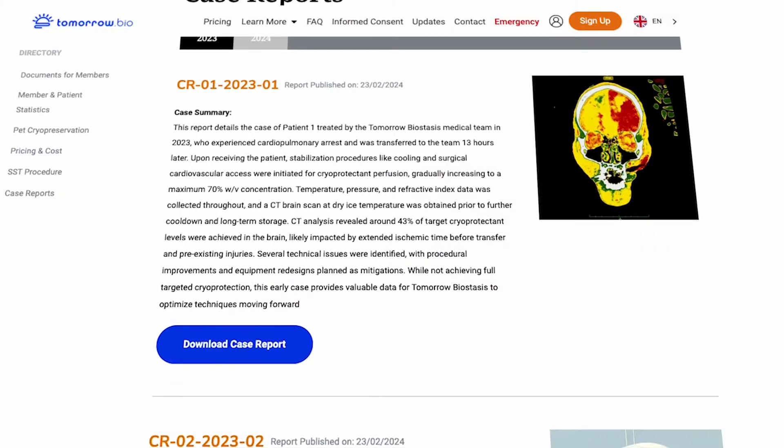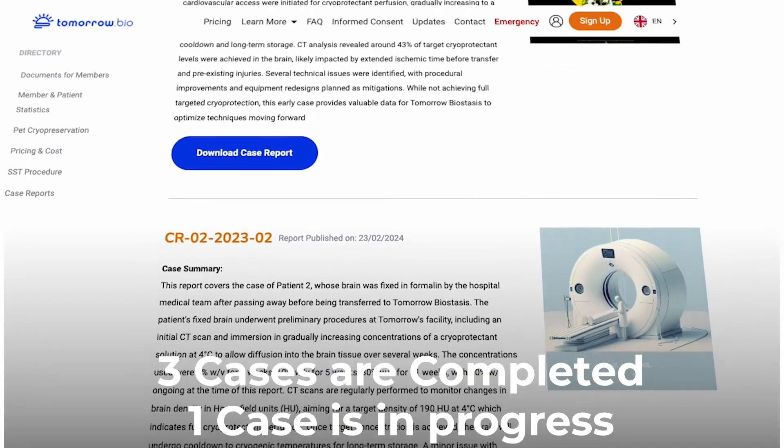Last year, 2023, we did four cryopreservations. Three of those four are fully completed. The reports have all the data.